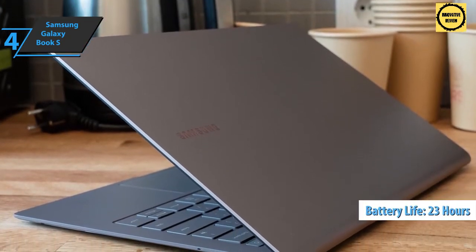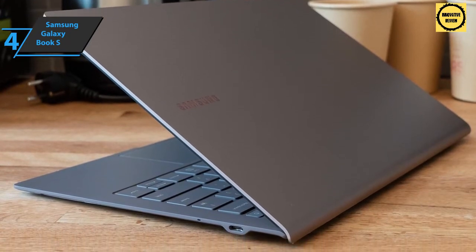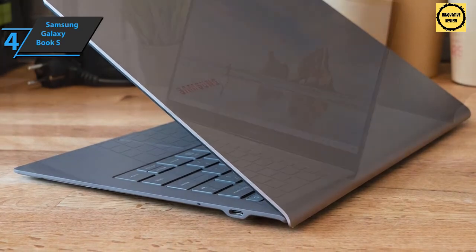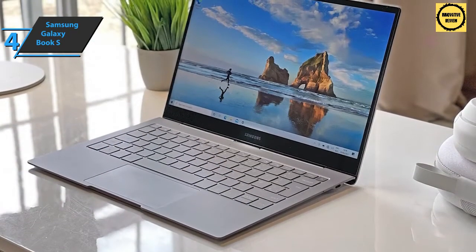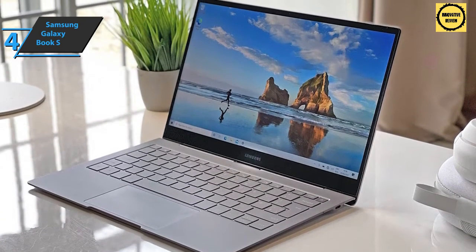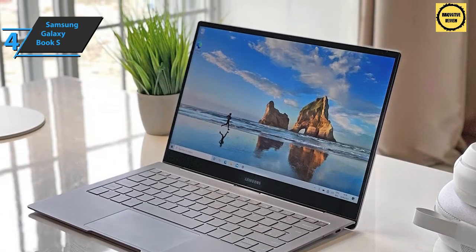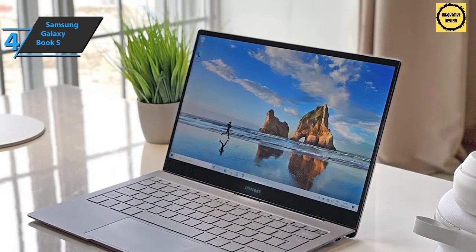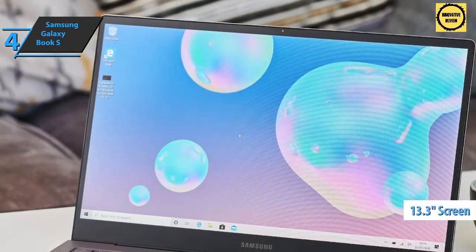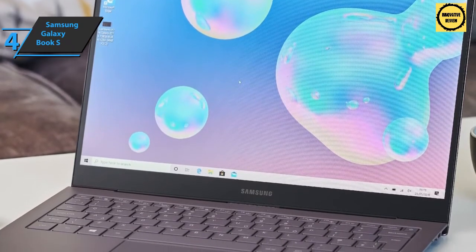According to Samsung, the laptop has a battery that lasts 23 hours on a single charge, which is quite impressive. The same charger used for the Note 10 can charge it, thanks to the USB-C port. When you open the lid, the Samsung Galaxy Book S is equally elegant inside. The screen is bright and vibrant with thin bezels, allowing it to fit a 13.3-inch screen into such a compact body.